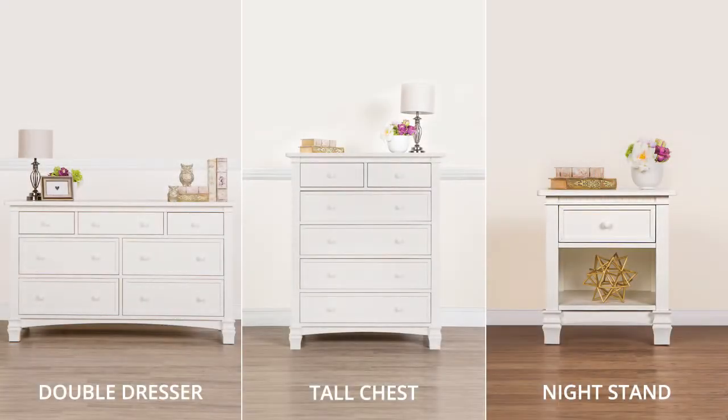We offer 12 beautiful collections and over 20 stunning finishes. Products evolve with you and your baby — crib to bed, hutch to bookcase, large-size dressers, tall chests, armoires, and nightstands.